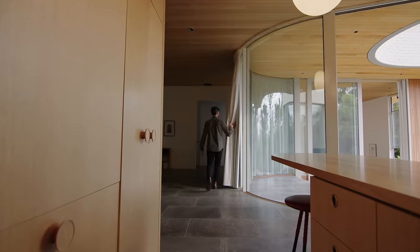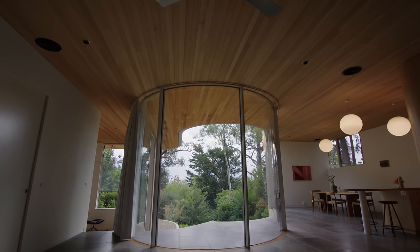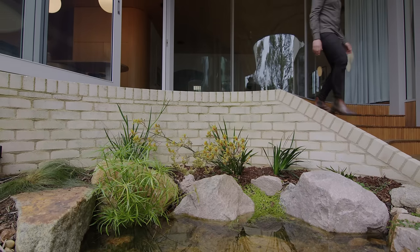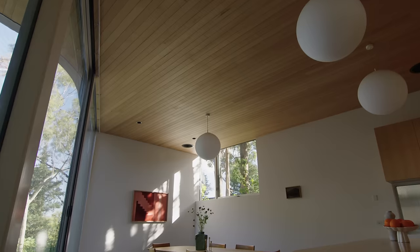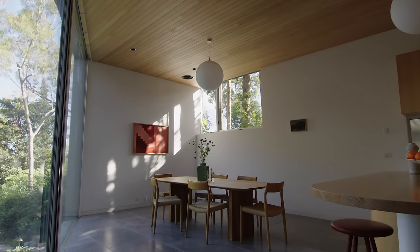As you enter the home you are immediately drawn to the landscape. A curved glass facade draws you through the house and out into the garden. Off to the right-hand side the curved glass facade opens up the kitchen and dining space.